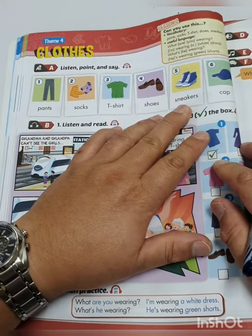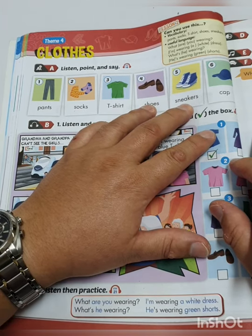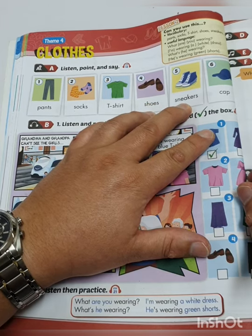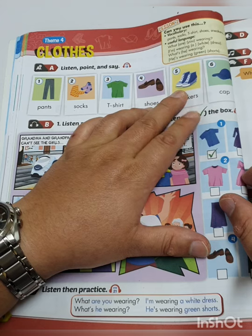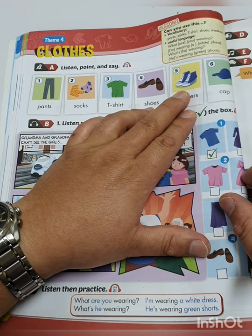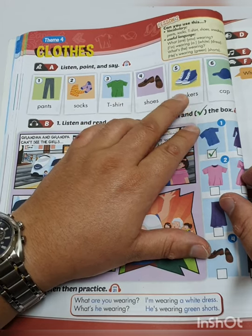And then number 5: Sneakers. In America, they say these kinds of shoes are sneakers. But in England, they use another word — do you know it? In England, they use the word trainers. Not sneakers. They know that sneakers and trainers are the same thing, but in England they say trainers, and in America they say sneakers.